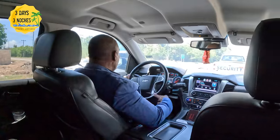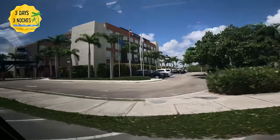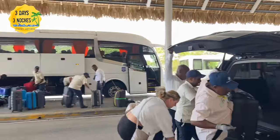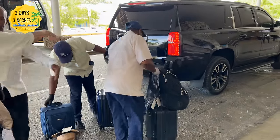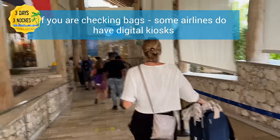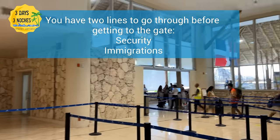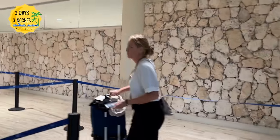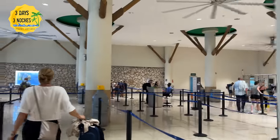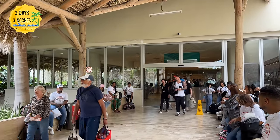We used Diamond Transfers again to get to the airport and they accommodated our later pickup time due to the delay. When you arrive at the airport, people may come to the car and offer to help with your bags and show you the way — you don't have to accept, but we gladly tipped them. Security only took about 15 to 20 minutes and was a breeze. You take off your shoes and take out your electronics. My bag was flagged because I forgot to take out my liquids — my perfume set it off — but everything was fine and we were on our way.